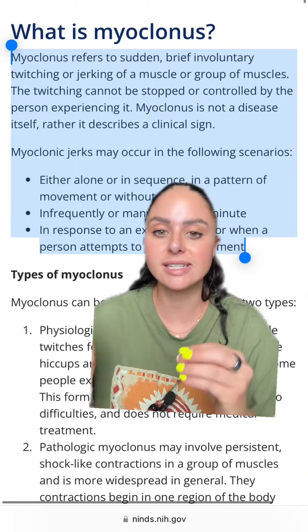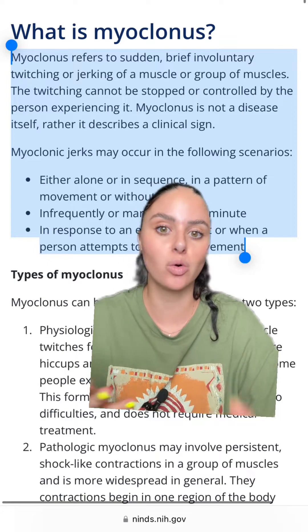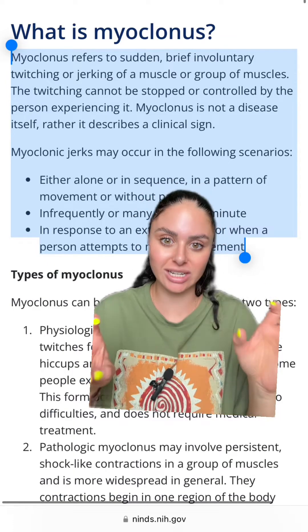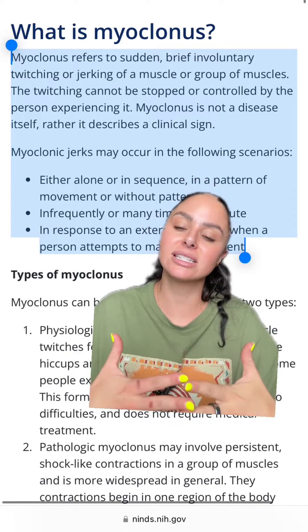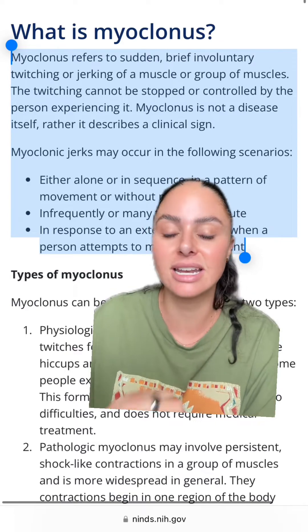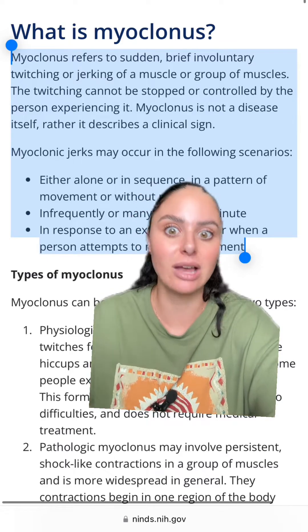Myoclonus is a brief, sudden, involuntary jerking or twitching of a muscle or a group of muscles. This twitching can't be controlled or stopped by the person experiencing it, and it's not necessarily a disease process in and of itself — rather, it is a sign of something else.